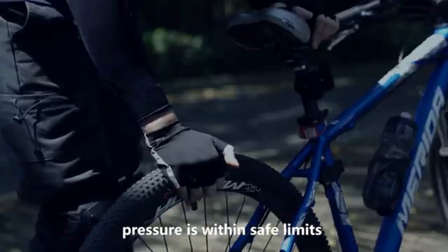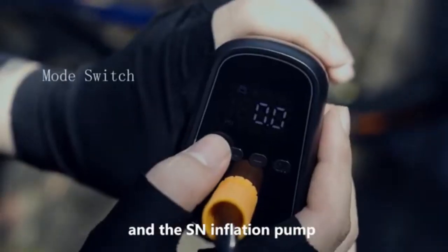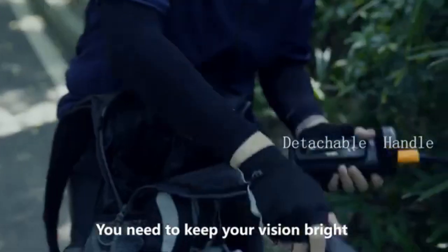Checking that the tire pressure is within safe limits before you set off is a crucial step, and the SN inflation pump will indicate the current tire pressure when connected.